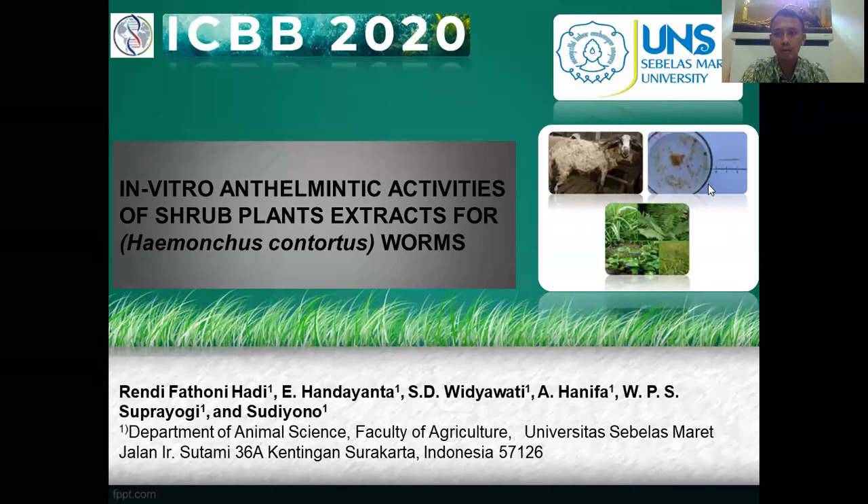Assalamu'alaikum warahmatullahi wabarakatuh. My name is Randy Fatonihati. I'm from Splash Marut University, Faculty of Agriculture. In this presentation, this is the result of my research with my team.